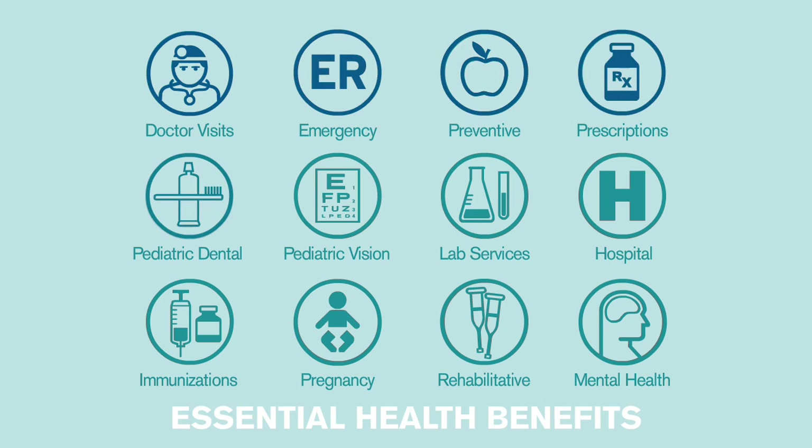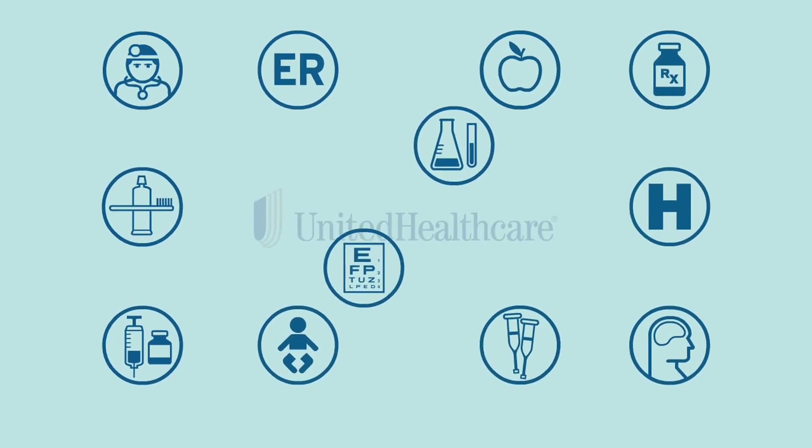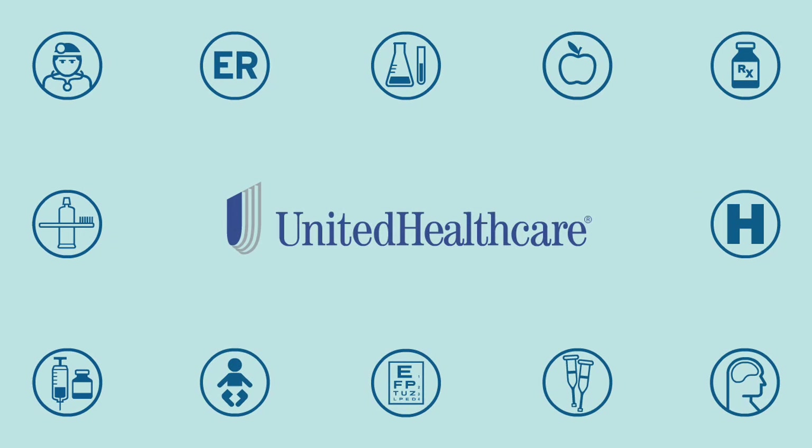These plans cover preventative care, prescriptions, hospital and emergency room visits, maternity, and more. Look to UnitedHealthcare for health plans that meet the new law's requirements and strive to fit your family's needs and budget.